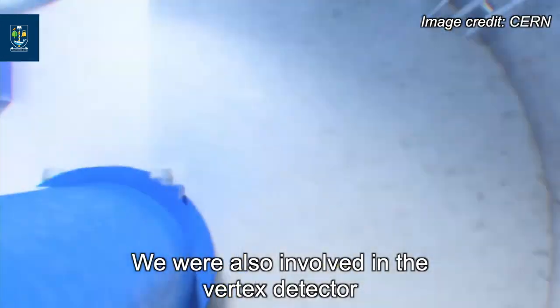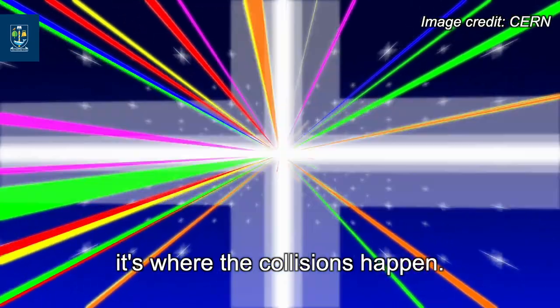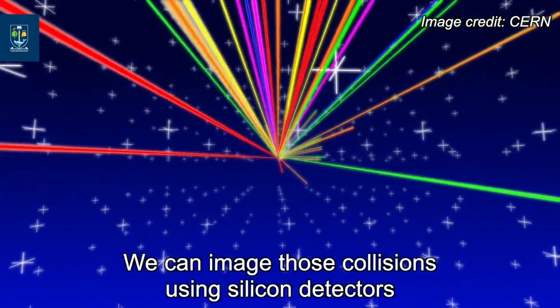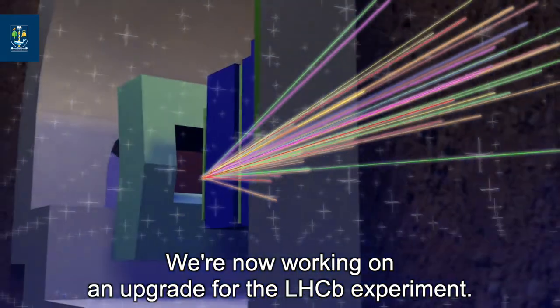We are also involved in the Vertex detector, which is at the core of the experiment — it's where the collisions happen. We can image those collisions using silicon detectors which act like very fast cameras.